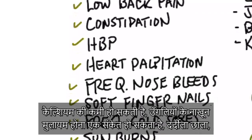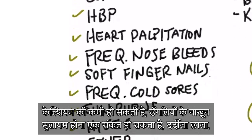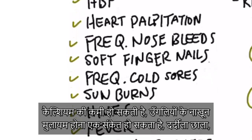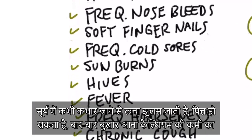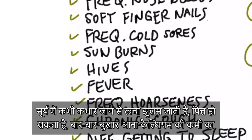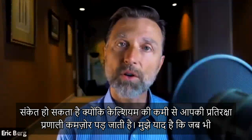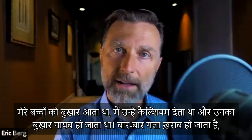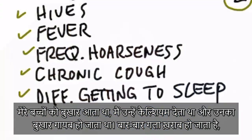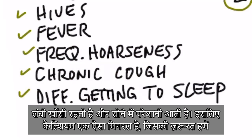Heart palpitations, frequent nosebleeds, soft fingernails, frequent cold sores, sunburns when you barely go out in the sun, hives. Having frequent fevers could be related to a calcium deficiency because calcium supports your immune system. Frequent hoarseness, chronic coughing, and difficulty getting to sleep are also symptoms.